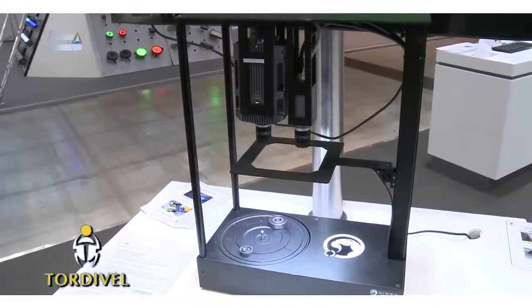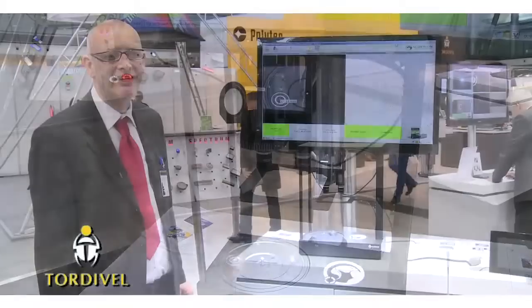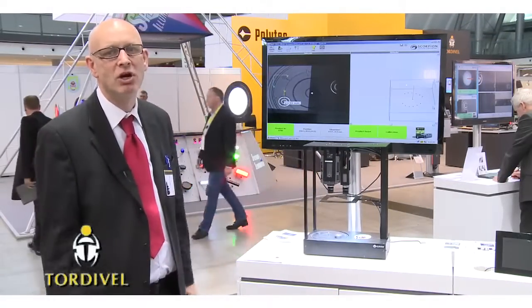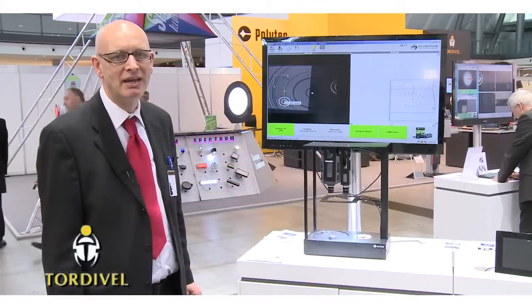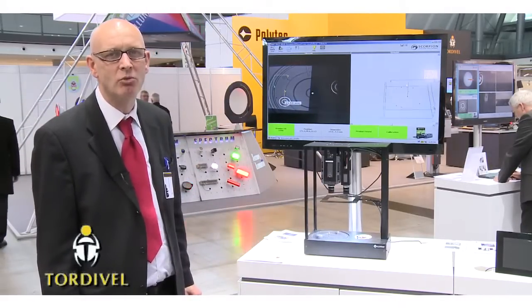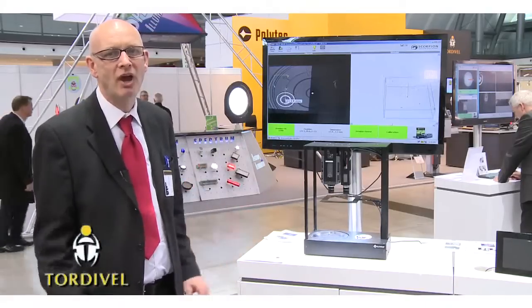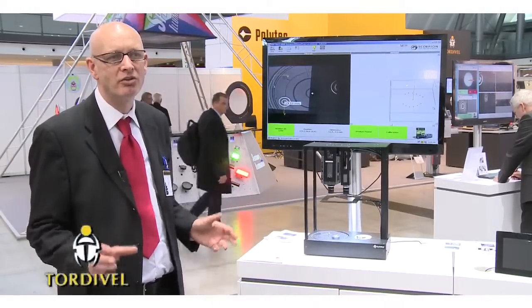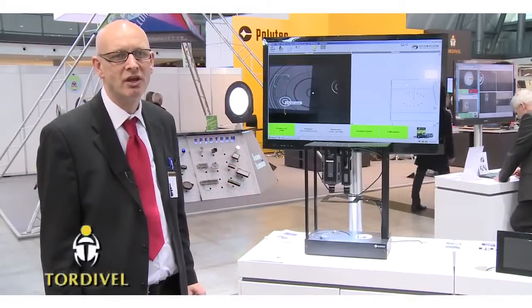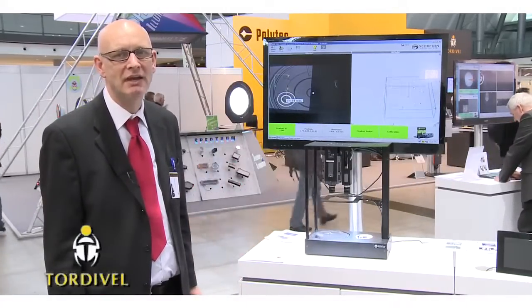Tordeva also supplies a complete gear packing solution with multiple layers. In this solution based on Scorpion 3D Stinger for robot vision, you don't have to do any training. You can define new gears by only entering their dimensions. This is fast, reliable and accurate.